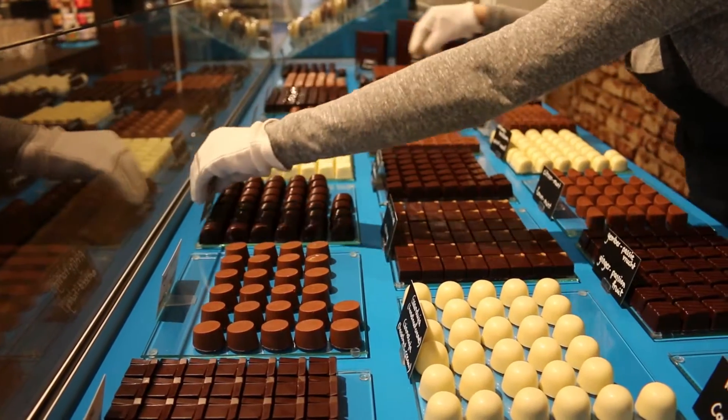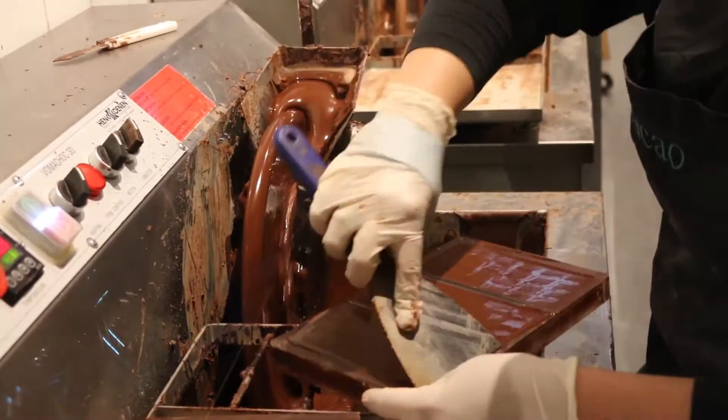We just found this amazing chocolate shop called Kakao on the Oude Gracht, or the Old Canal. And you know me, I can't resist chocolates. So even though it's quite early, we've just gotten some. Very nice. Pretty good.